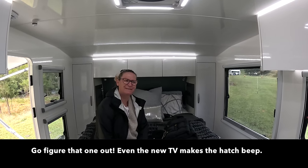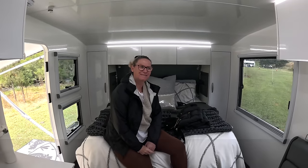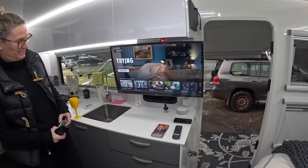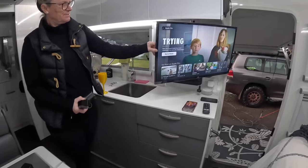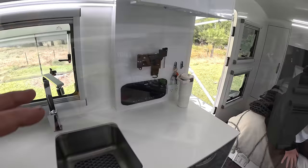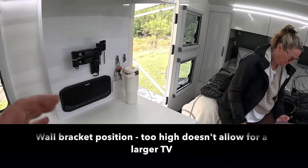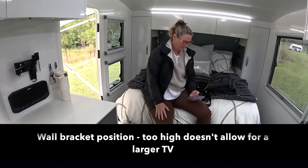TV's another subject. Buy whatever TV you like, as long as it's going to work. If you're a mad TV fan, buy the biggest TV that will fit. Lots of people say it's too big, it's taken up room. But when you're not watching it, you just put it away. We don't watch TV all the time.